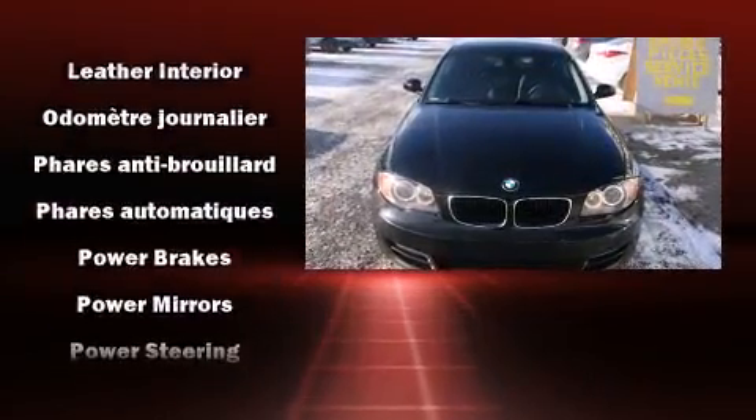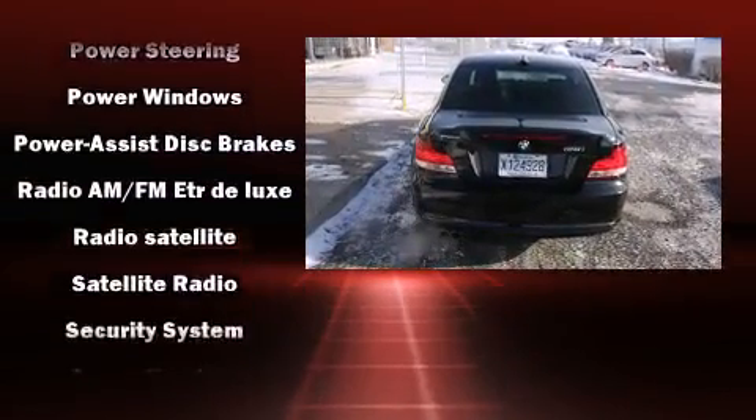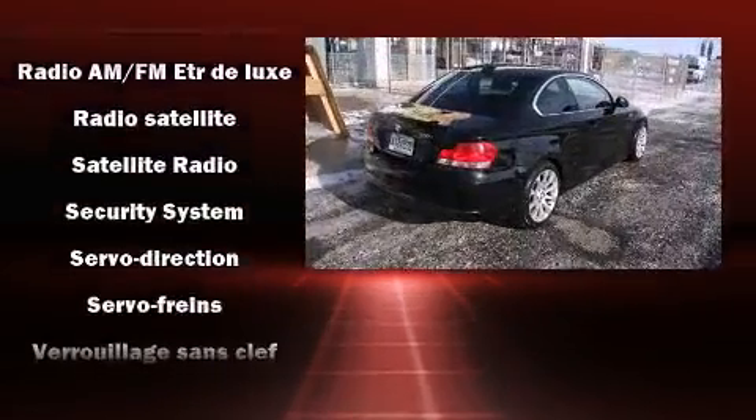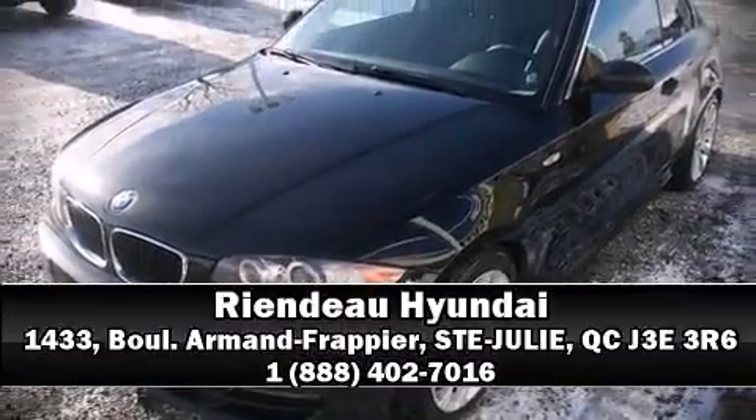This vehicle has achieved certified pre-owned status by passing BMW's rigorous certification process. Our sales staff will help you find the vehicle you've been searching for — stop in and take a test drive.